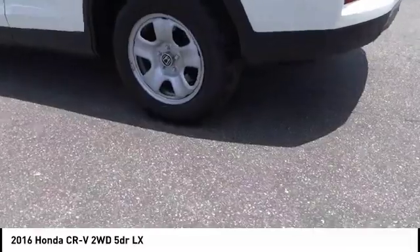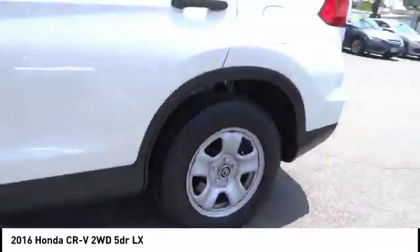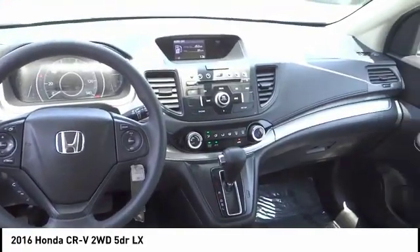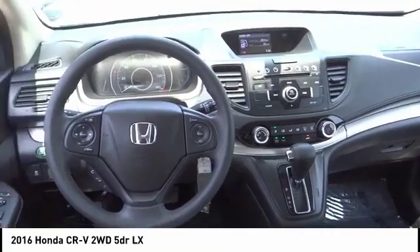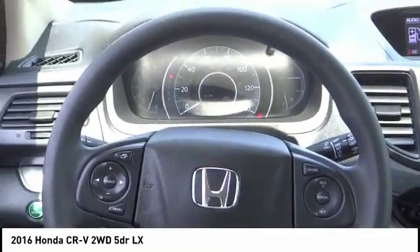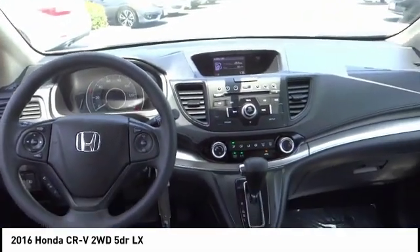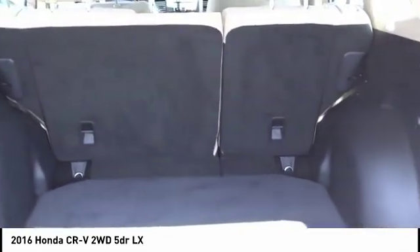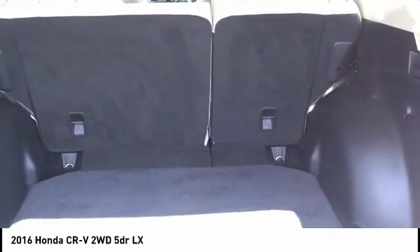This vehicle has less than 45,000 miles. Here are some of this vehicle's great options: electronic stability control, brake assist, traction control, remote keyless entry, speed control, four-wheel disc brakes, rear window defroster, rear window wiper, low tire pressure warning, and trip computer. Wouldn't you look great in this vehicle? Stop in today and see for yourself.